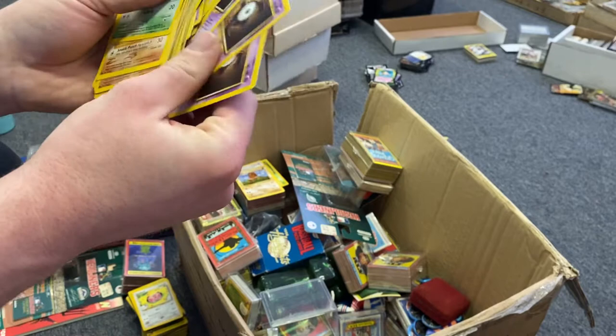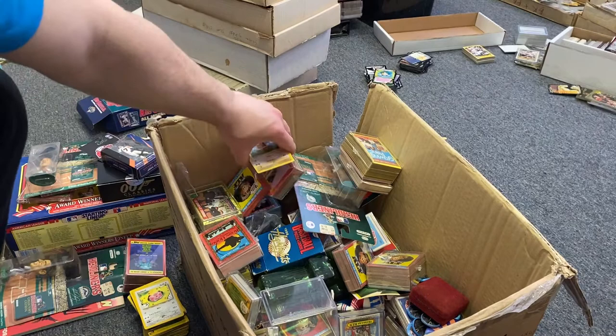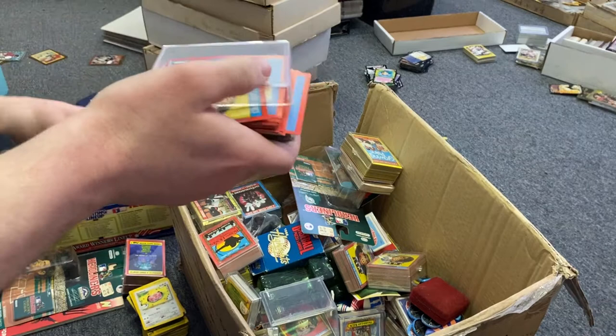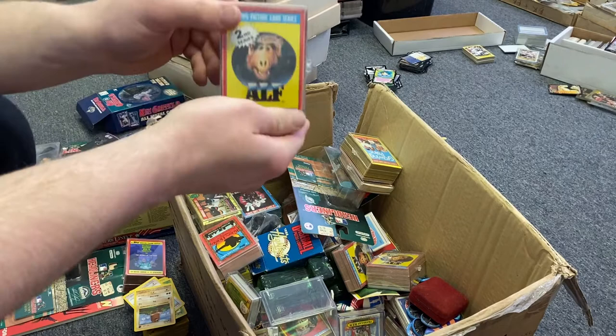Comment down below if you think I'll make any money on this lot. I spent about $1,800 after gas at the auction. Let me know if you think we'll pull a profit or lose money. So far I feel pretty good about it. More cards falling out — a little bit more Pokémon, nothing special — and some ALF cards. A big stack, mid-80s, pretty cool.